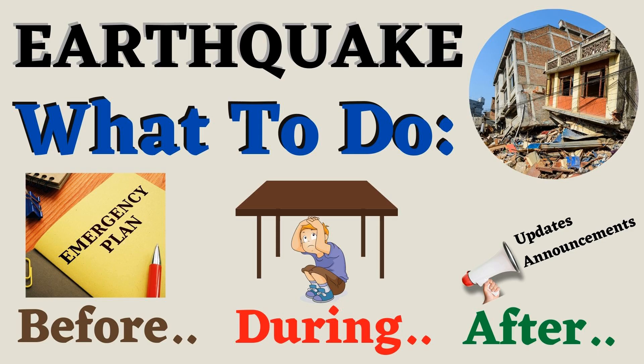What to do before, during, and after an earthquake.